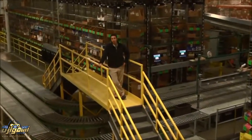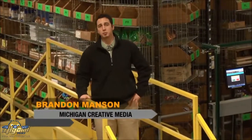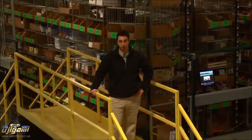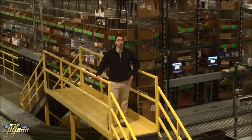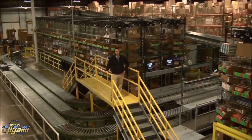Hey everybody, I'm Brandon Manson with Michigan Creative Media. We're at Wolverton today, one of the leading pet supply distribution centers in the Midwest. We're here to find out what it takes to be a leader in distribution and what it takes to be efficient beyond all belief — and I think you'll be impressed.